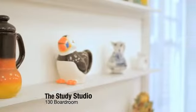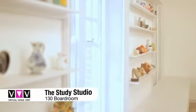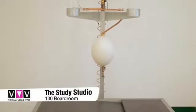The Study Studio houses pieces from the Whitechapel Gallery Social Sculpture Series. With a quirky work by Annie Arati, this space is an inspirational location for your meeting or away day.